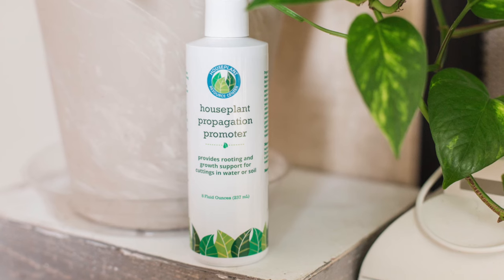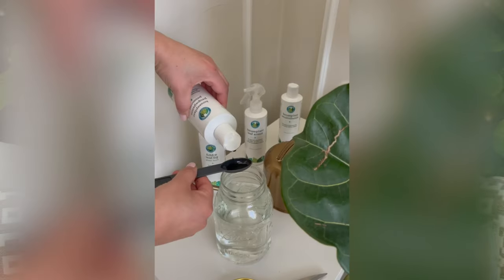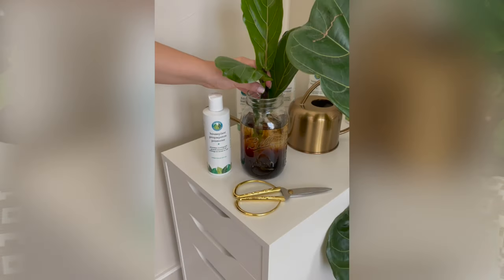If you're like most Fiddle Leaf Fig owners, you know the only thing better than one Fiddle Leaf Fig is two. The best way to get another one for free is to propagate your plant. Propagation can be challenging with stem cuttings, so we developed our rooting hormone called Propagation Promoter. This product gives you more success with your Fiddle Leaf Fig cuttings and helps you root them and plant them in a new container faster.